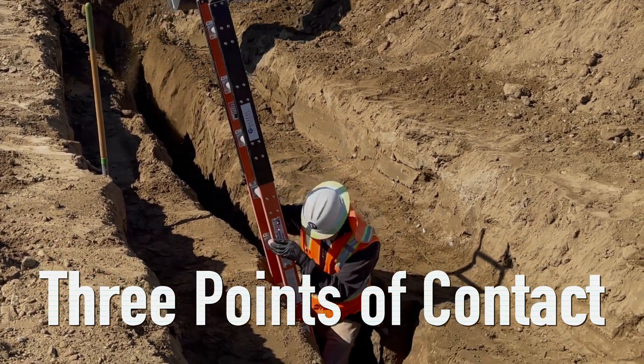OSHA standards require that employers provide workplaces free of recognized hazards. Employers must comply with the trenching and excavation requirements of 29 CFR 1926.651 and 1926.652, or comparable OSHA-approved state plan requirements.